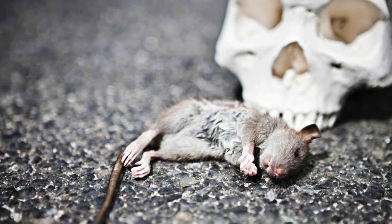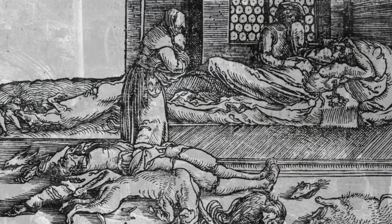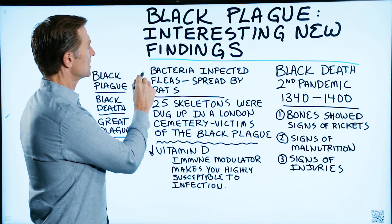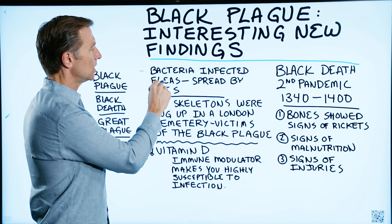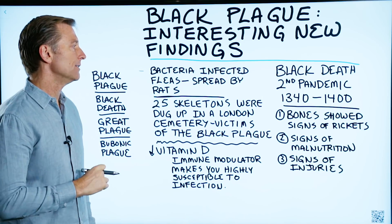The Black Plague or Black Death was the second pandemic event that occurred in the year 1340 through the 1400s. If you look in the history books, this event was caused by bacteria infecting fleas, which then was spread by rats throughout Europe and even Asia.